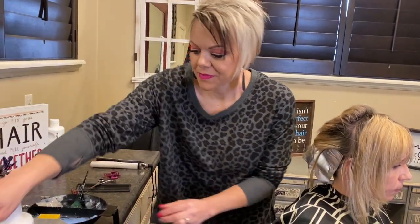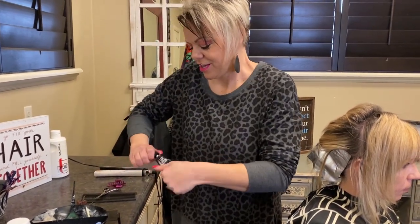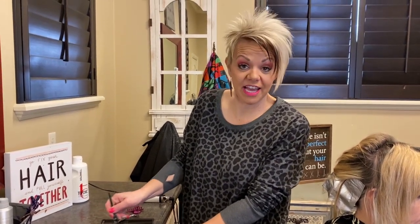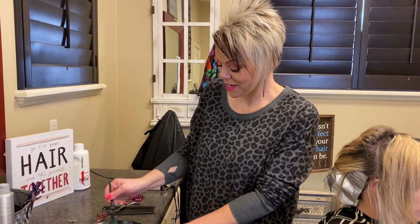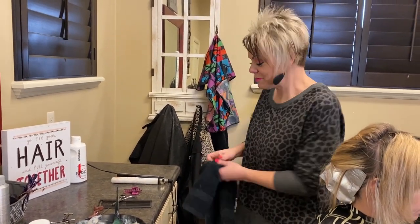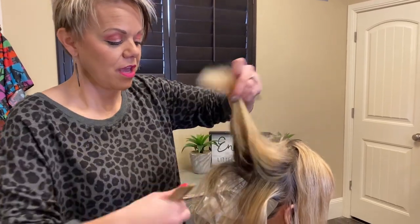Next I'm going to mix some 6N with 10-volume. This is going to be the light brown I put through the top area — not super light, not dark, just in between. It's a good color to add depth; it'll make the eyes pop a little and show off the blonde even more. Sometimes adding a little dark to blonde shows off the blonde better, because if you get too much blonde it all looks the same.